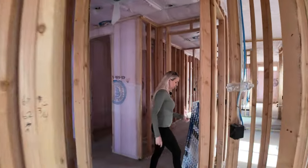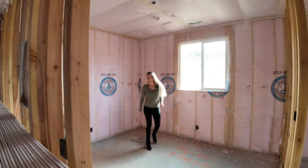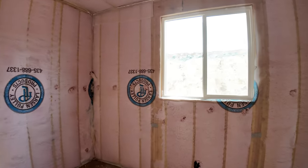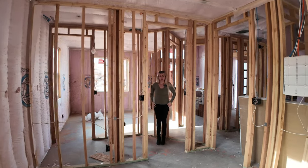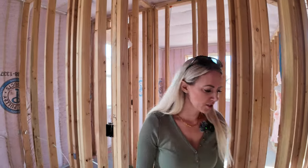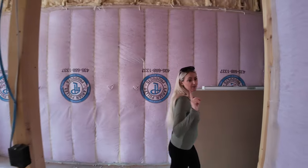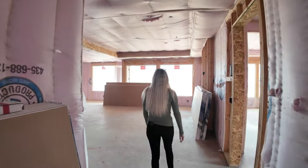And then our last bedroom — also very spacious — has another walk-in closet right here. That's a good-sized closet. Did we cover most of it? Let's go check out the backyard, and we'll show you probably one of my next favorite things besides the laundry access: the rooftop deck.